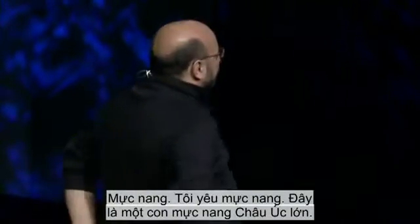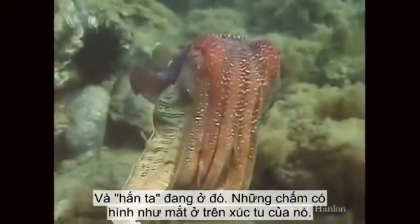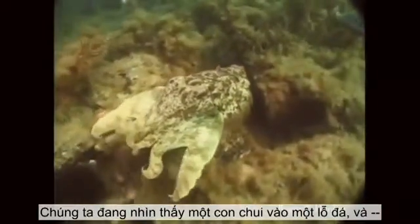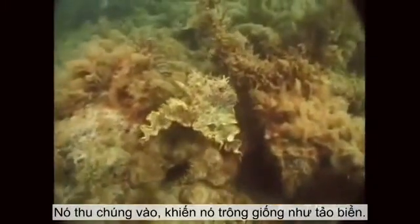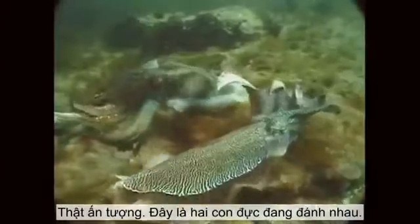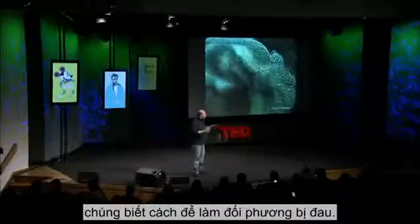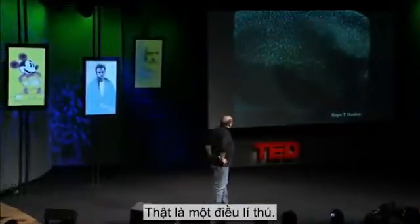Cuttlefish. I love cuttlefish. This is a giant Australian cuttlefish — there he is, with his droopy little eyes. They can do pretty amazing things too. Here we're going to see one backing into a crevice. Watch his tentacles — he just pulls them in, makes them look just like algae, and disappears right into the background. Here's two males fighting. They're smart enough — these cephalopods — they know not to hurt each other, but look at the patterns they can do with their skin. Just an amazing thing.